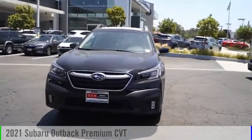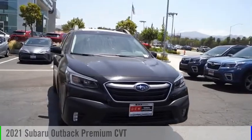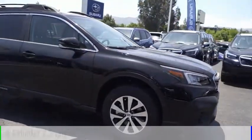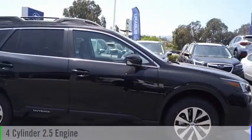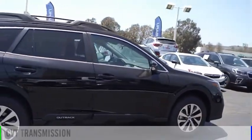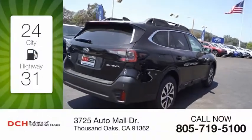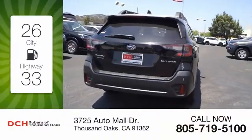Make a great choice today with the 2021 Outback. This vehicle is powered by an all-wheel drive four-cylinder 2.5 liter engine and comes with a continuously variable transmission. Great fuel efficiency saves you money by requiring fewer trips to the gas station.